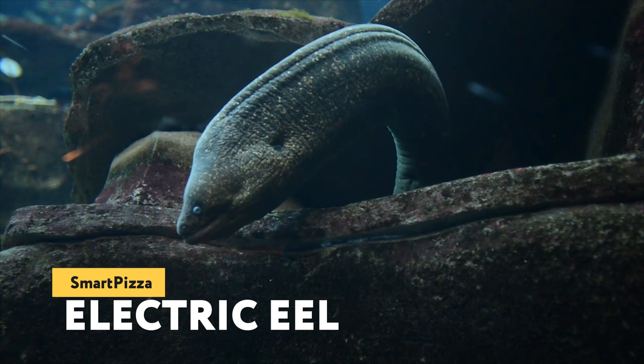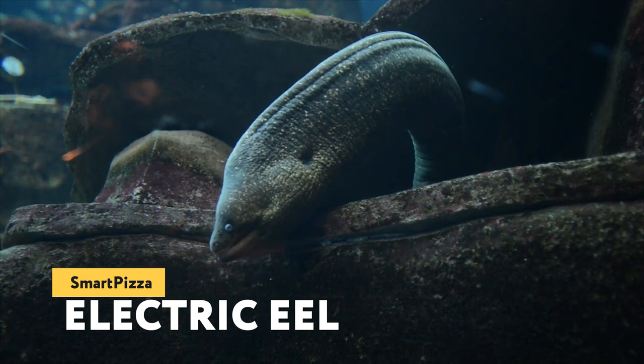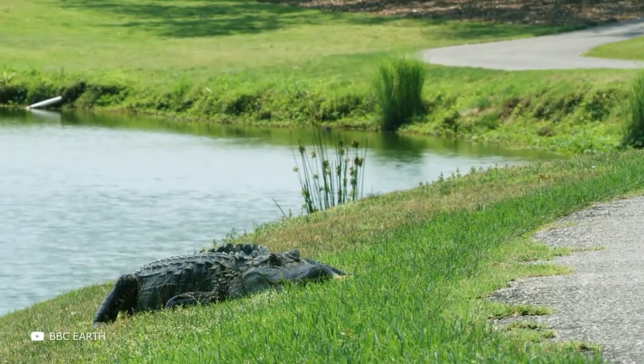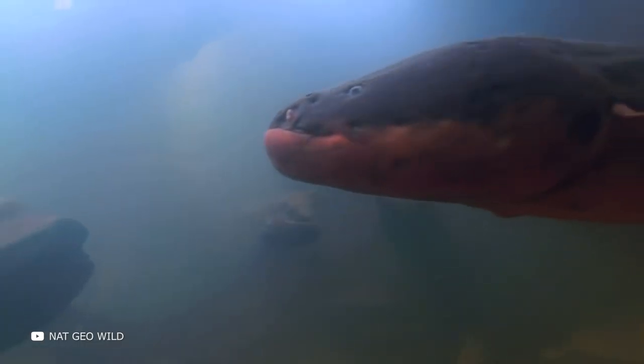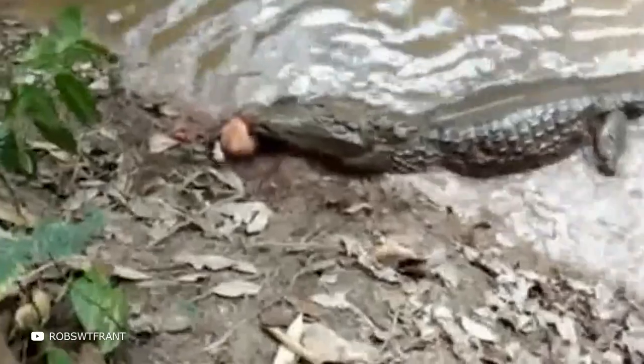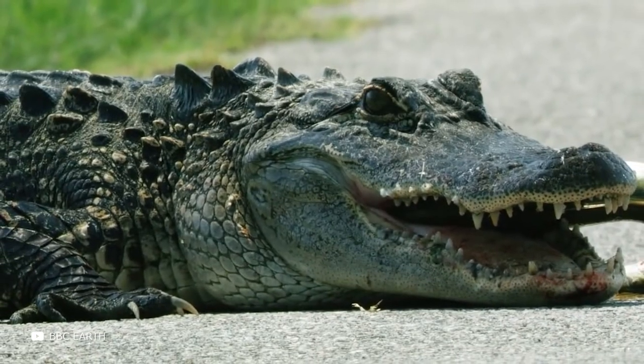What do you think would happen if a ferocious predator, say a caiman — a South American alligator — wanted to eat and chose an electric eel for dinner? Will it win? Will it get a huge discharge, or will it be much more disastrous for the willful and hungry caiman? Think about it. We'll come back to that question a little later.